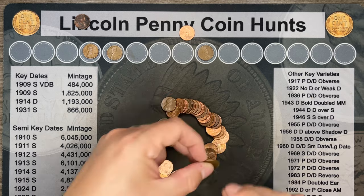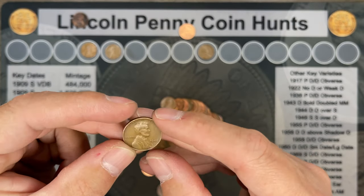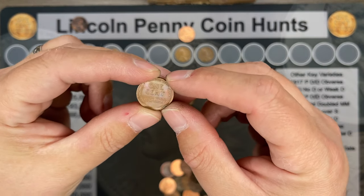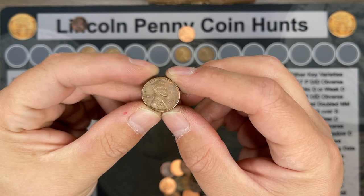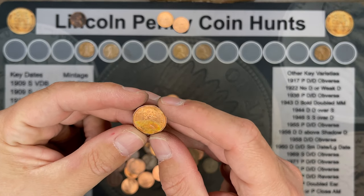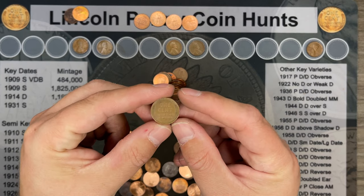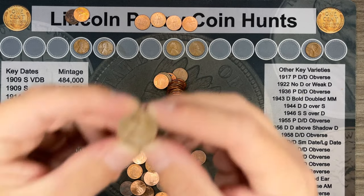Roll number eighteen, and we've got another wheatie. This time it's a 1946 Philly. Roll number twenty-two, and we've got another wheatie. This one's got a little bit of toning to it, and it appears to be a 1958 Philly. Roll number twenty-eight, and we've got another Canadian — a little bit of a toner — it's a 1983. And we've got another wheatie, a 1953 Philly.